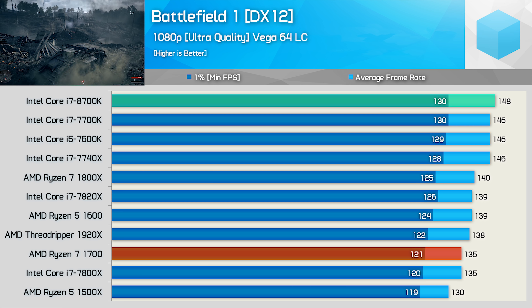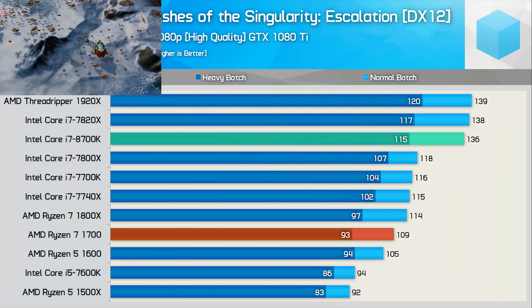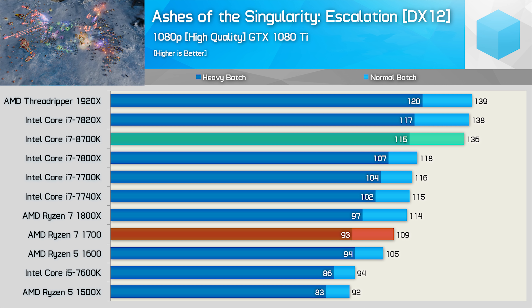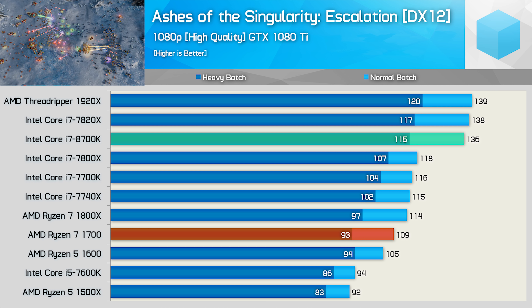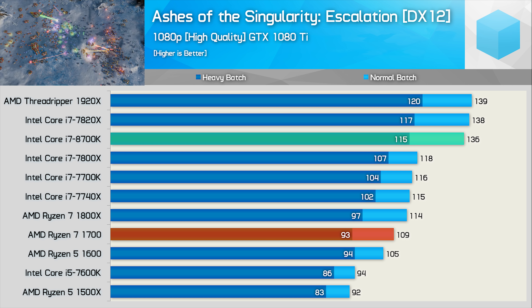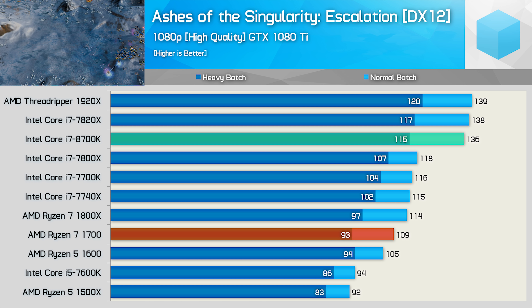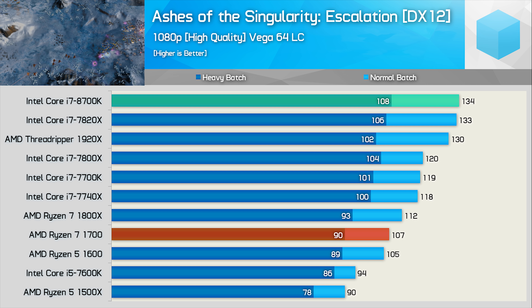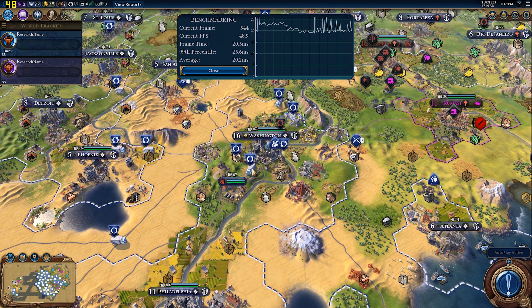We'll take a look at this again in a moment while trying to remove the GPU bottleneck. Next up we have Ashes of the Singularity, and here the Core i7-8700K really shows what it can do as it roughly matches the Core i7-7820X and Threadripper 1920X in this core-heavy game. The average frame rate was boosted by 17% over the 7700K and 25% over the Ryzen 7 1700. Swapping out the GTX 1080 Ti for Vega 64 actually helps put the 8700K ahead of the Threadripper CPU, though the rest of the margins are really much the same.